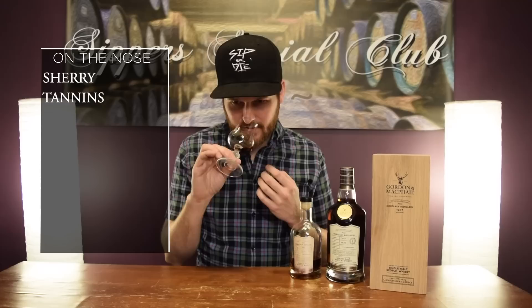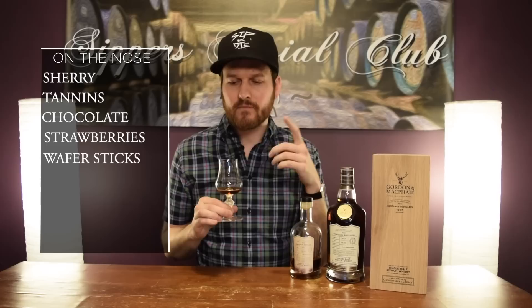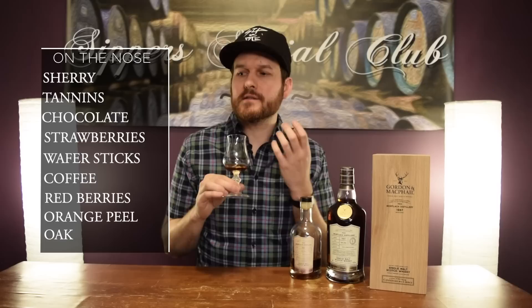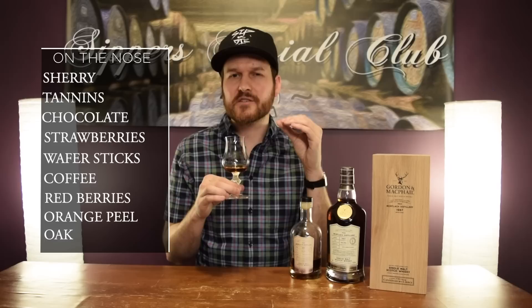There's chocolate in here — chocolate covered strawberries. There's like chocolate little wafer sticks, sometimes you see them around the holidays. I love those things. I used to eat those by the tin load when I was a kid. You get coffee in here, like coffee bean. You get red berries. You get like orange peel, like orange peel oil. There's some oakiness in this — like a charred kind of oak. You kind of get almost like a smoke level to it, not peat whatsoever, but like that charred kind of smokiness to the oak.